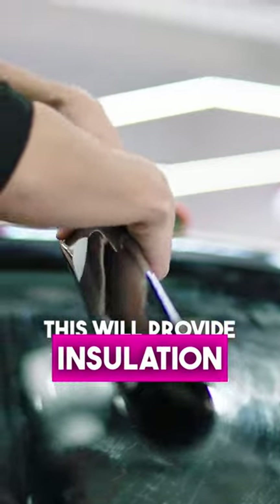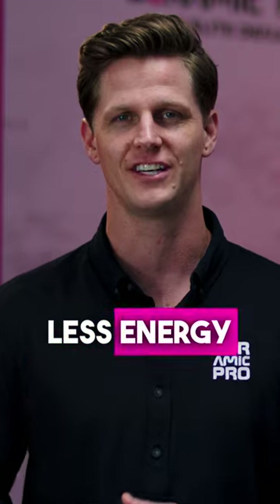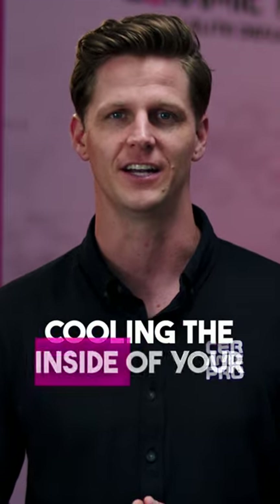This will provide insulation, capturing that heat or cool inside your car, which means you'll be spending less energy on heating or cooling the inside of your car.